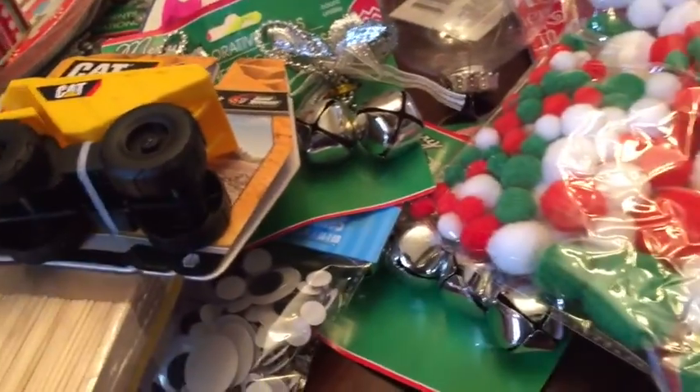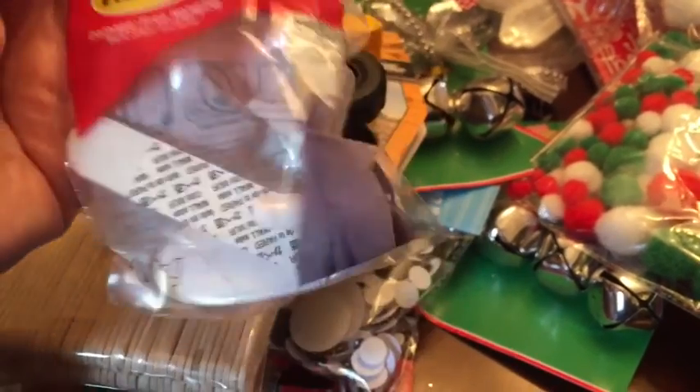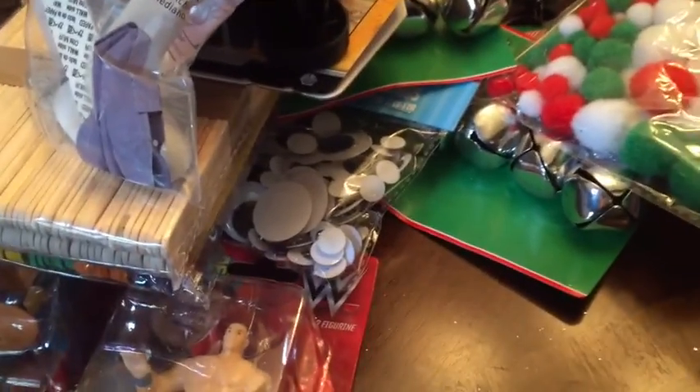I also got two of these command hooks. This one is only rated for two pounds, but I love these — they are amazing. They're so expensive at Target so finding them here was great. I should have gotten more because I'm always needing them.